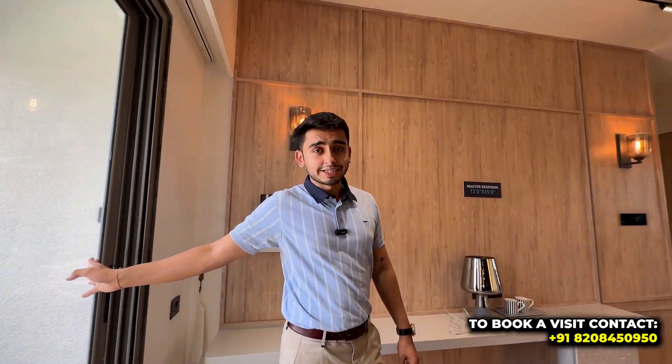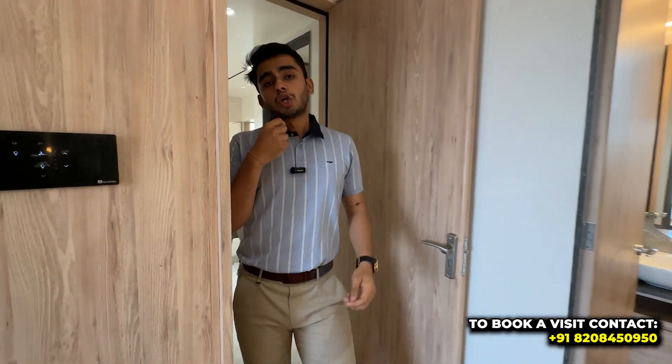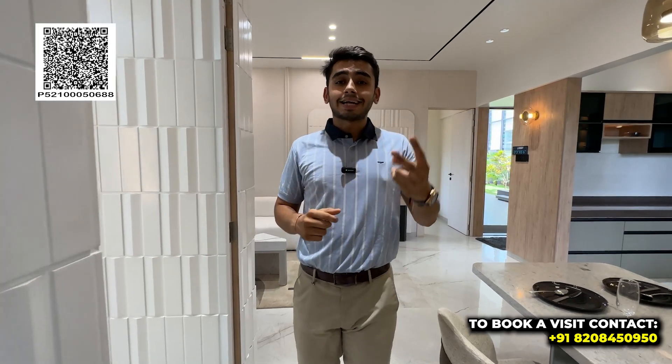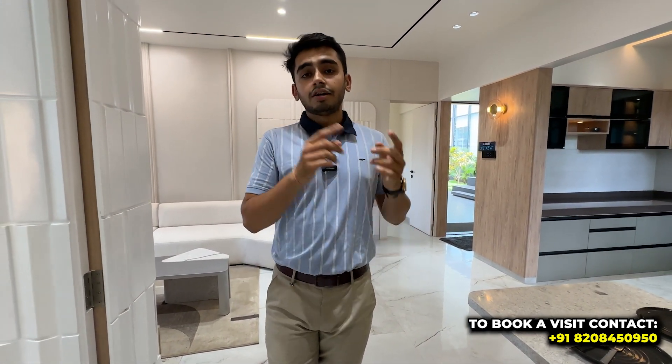This flat is 1120 square feet. There is also a variant of 983 square feet, and a separate video for the 2 BHK will be available — click the button to watch it. Follow on Instagram and YouTube to stay updated. If you like this flat, call me on the number provided or text me on WhatsApp — I'll be happy to help. Thank you so much for your time.